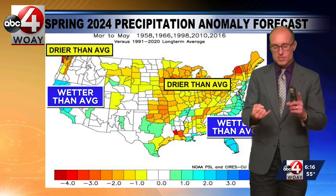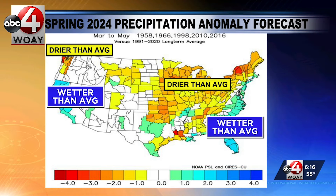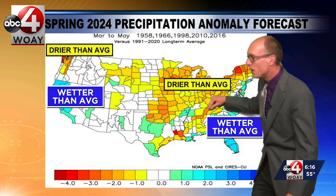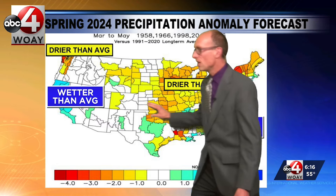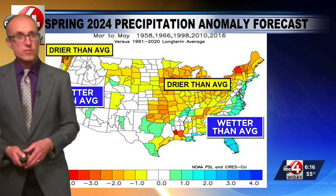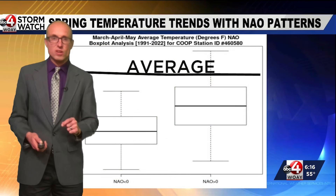When we look at precipitation — and again this is rain, snow, sleet, the whole nine yards — drier than average from the central plains into the northeast. We are right on the cusp of drier than average, and then an active storm track here along the east coast. Wetter than average once you get into California, where the atmospheric rivers have been dumping a lot of rain.